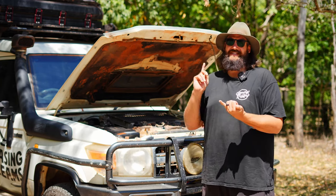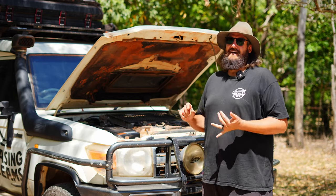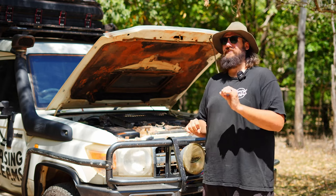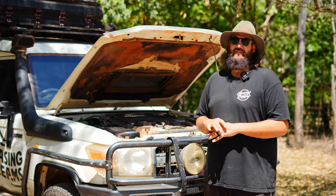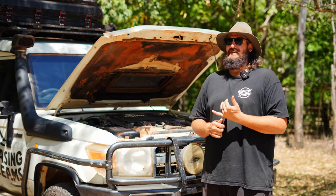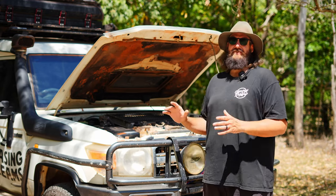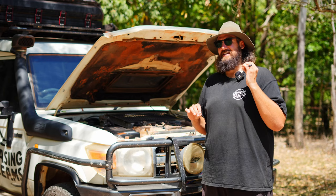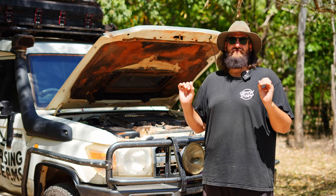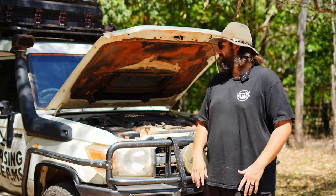Car maintenance is absolutely important. Before we headed off we did a full service over everything, and on the way back we did another service to make sure she was ticking along beautifully and no water had gotten into any of the oils. We also went right underneath, tightened up any loose bolts, checked all the suspension, and checked anything bolted onto the car to make sure it was completely tied down and ready to go.